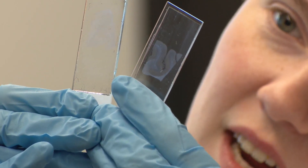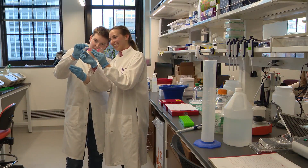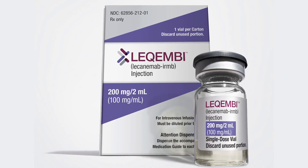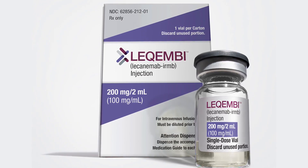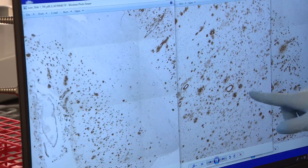In her latest study, she looked at multiple brain samples from a failed clinical trial and one from a more recent patient, including one brain treated with one of the newer drugs currently on the market. The new drug is called Lecanemab. It's designed to clear away the amyloid beta plaques known to play a role in Alzheimer's disease. You can see the clumps here in brown.